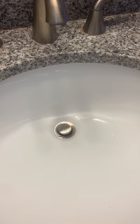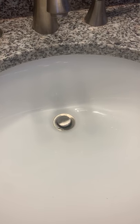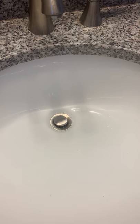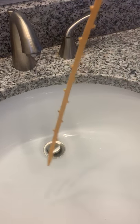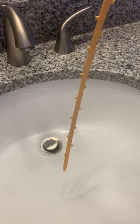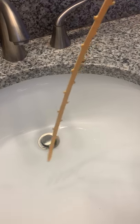Hi guys, Holly here with the Metropolitan Apartments. Today I'm going to be showing you how to unclog a slow or completely clogged bathroom drain. We are currently leaving these zip-its at people's doors who have slow drains, so that they don't have to deal with the inconvenience of that slow drain during the COVID-19 crisis.